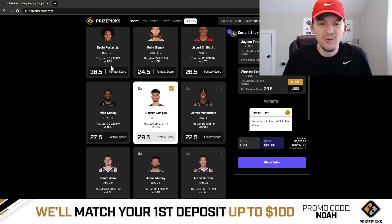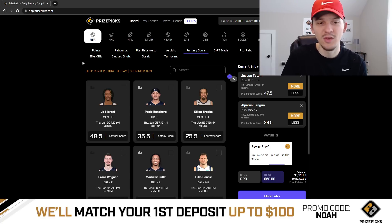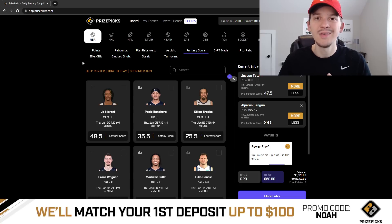So those are the two picks I like for today — two fantasy score props: Jason Tatum more than 47 and a half fantasy score, and Alperen Şengün more than 29 and a half fantasy score. I'm recording this around 11:45 AM Eastern, so these are some early picks, but I will be checking the board later this afternoon and sharing a few more plays on Patreon. Since it's a small slate, probably two or three more there. If you want access to my additional PrizePicks plays each day, check out the Patreon linked below. Hope you enjoy these videos — hit that like button, subscribe if you haven't, and use promo code NOAH on PrizePicks to get your first deposit matched up to $100. Good luck as always, guys. Thanks for watching and supporting the content — appreciate you all. See you in the next one. Peace.